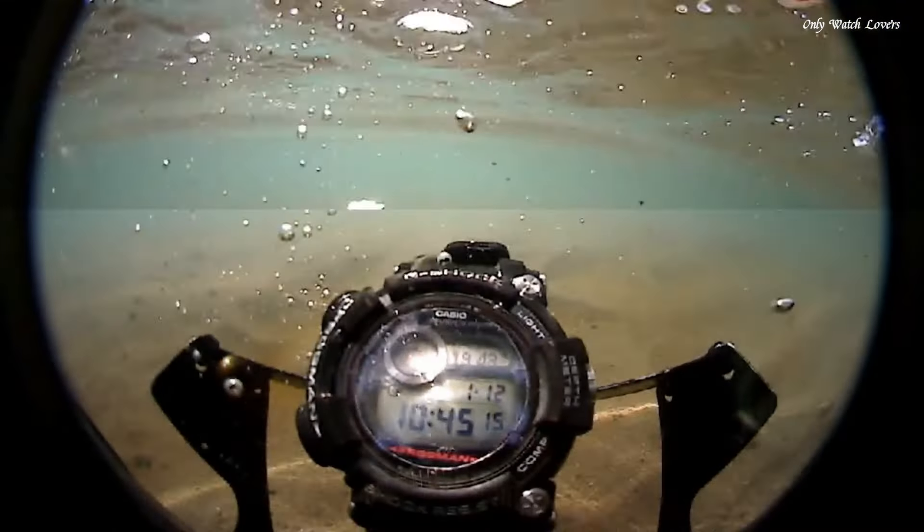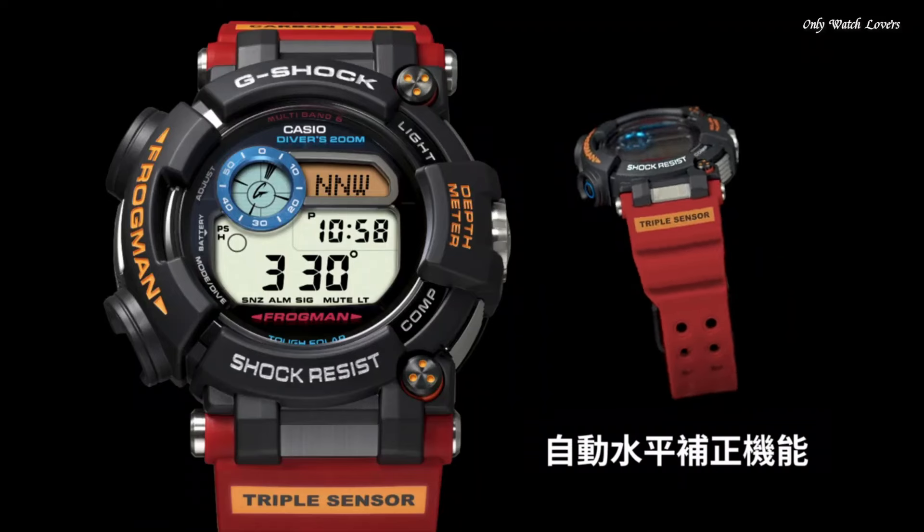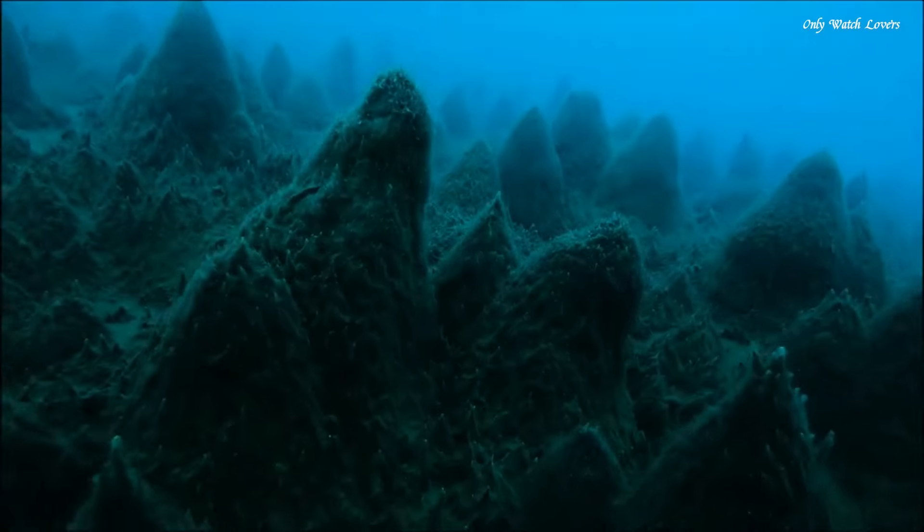The following features are equipped: radio-controlled, world time, depth measurement, compass, thermometer, tide graph, moon phase, chronograph, countdown timer, alarm, power reserve indicator, perpetual calendar, backlight, date, day, month.